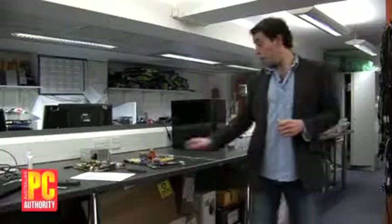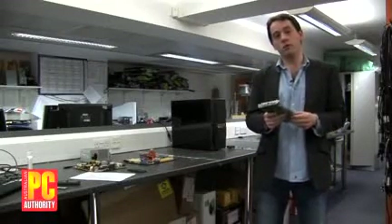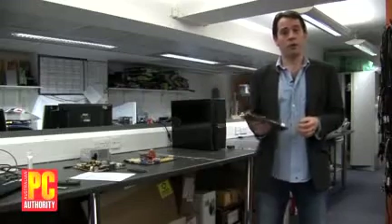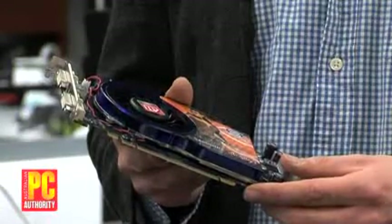The next thing to think about is the graphics card. Pretty straightforward, in fact. AGP graphics cards have pretty much died out and we're left with PCI Express graphics cards. Every new motherboard has a PCI Express graphics card slot. You just pop it in the motherboard and you're away.